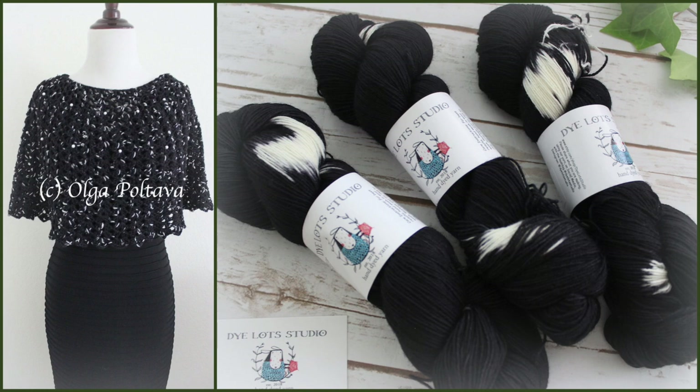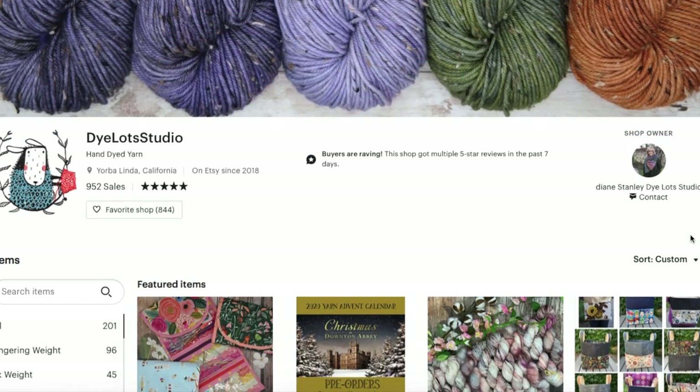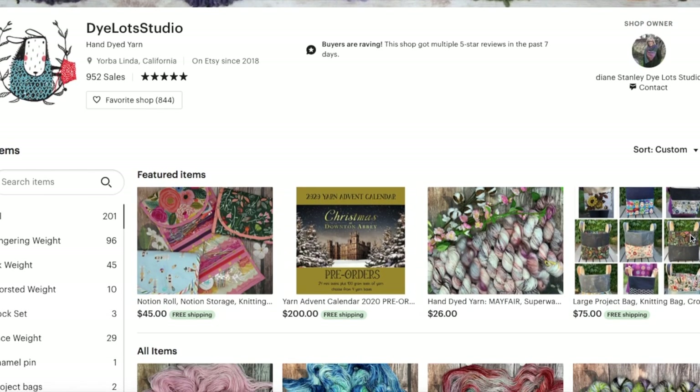Those of you who have been watching my videos for a while know that I myself have an Etsy shop. The reality is that our job as Etsy shop owners is not only to create our product, but to constantly promote it, constantly try to advertise it, and reach our potential customers — and that is not easy at all. That's why I love collaborating with other Etsy shop owners to help them promote their shops.